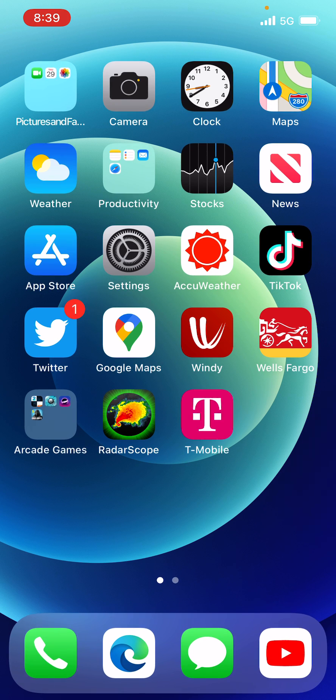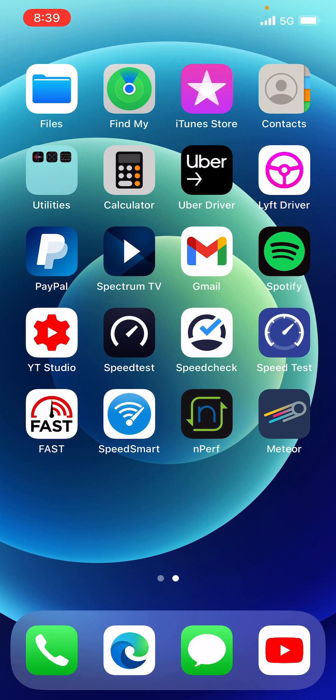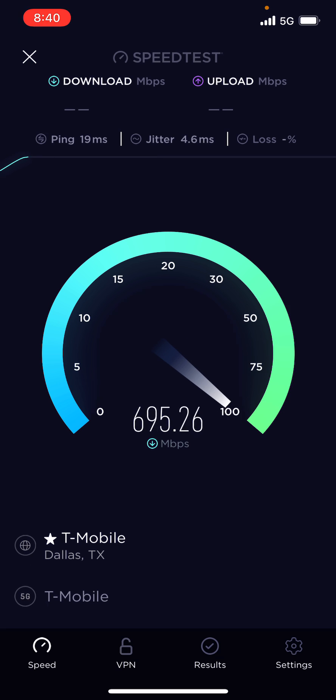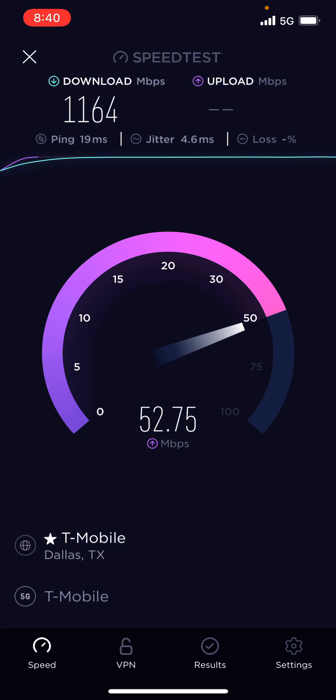Let's see how fast we can open up Speedtest.net. 19 millisecond ping, 1.16 gigabits per second download, and 50 megabit upload speed — perfect to me.